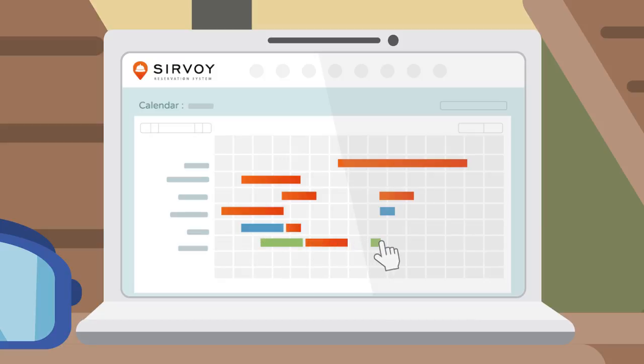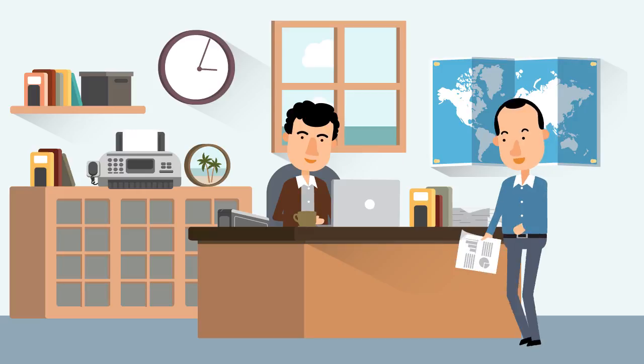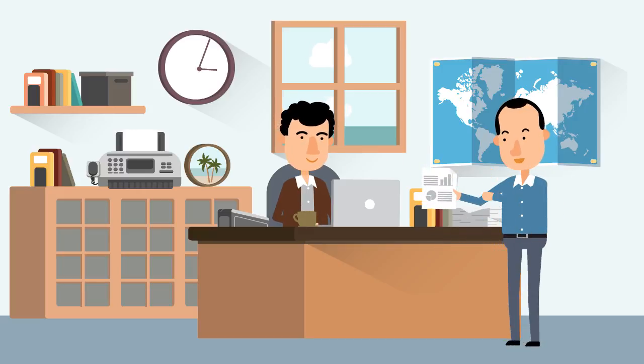Availability is automatically tracked as the rooms are booked and Servoy instantly updates the channels. Now Mike can organize housekeeping, email guests and produce accounting reports, all at the touch of a button.